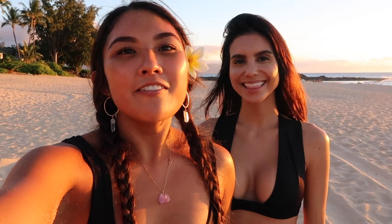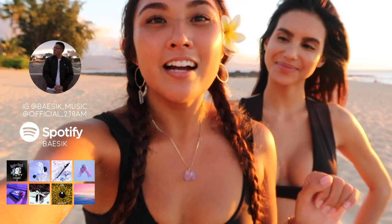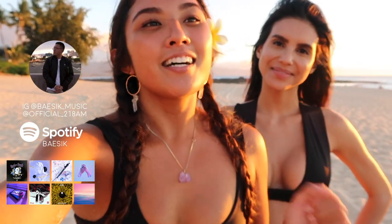Thank you guys so much for watching. Make sure that you give Moani a follow — I'll put all of her info on screen. And please give my friend Chad a listen — his artist name is Basic, and all of the music you heard throughout this video is by him. Go support him and listen to his new stuff. He's such a good artist. I hope you guys have an awesome day. Bye!